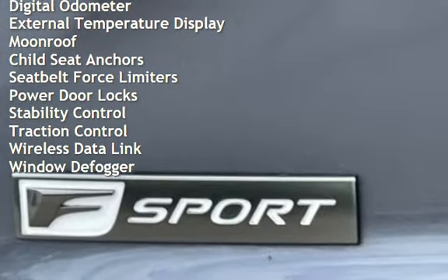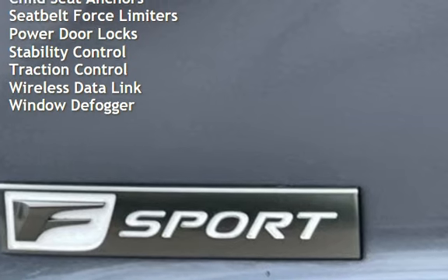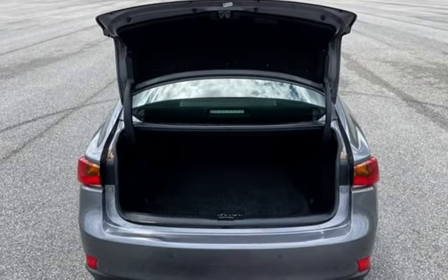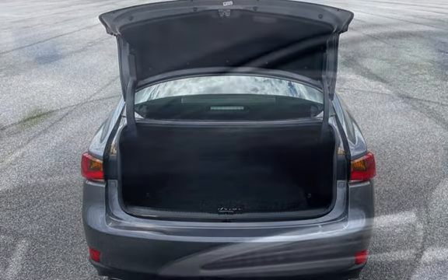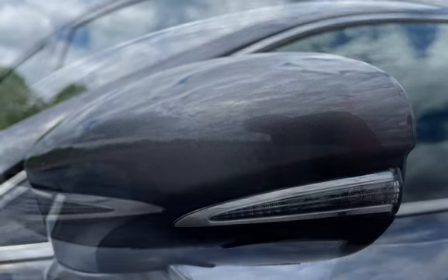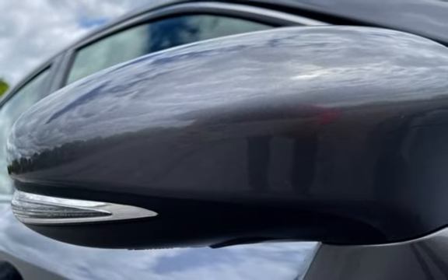Power windows, universal remote, battery saver, digital odometer, external temperature display, moonroof, child seat anchors, seat belt force limiters, power door locks, stability control, traction control, wireless data link, and window defogger.